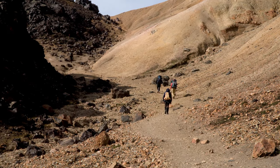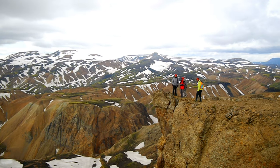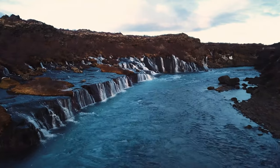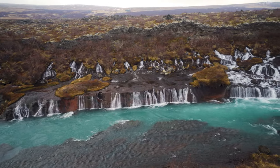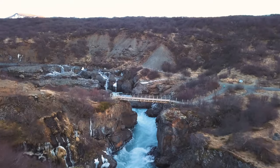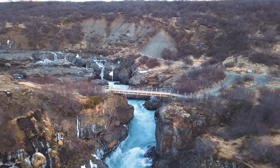This area offers a variety of hiking trails and spectacular views at every turn. Finally, visit the unique Hraunfossar and Barnafoss waterfalls, where crystal-clear water cascades through porous lava rock, creating a mesmerizing visual display that will leave you in awe.